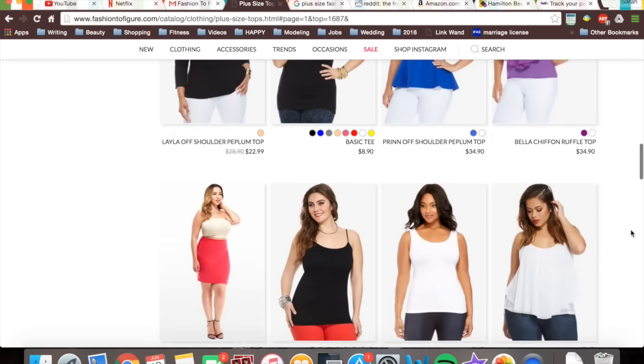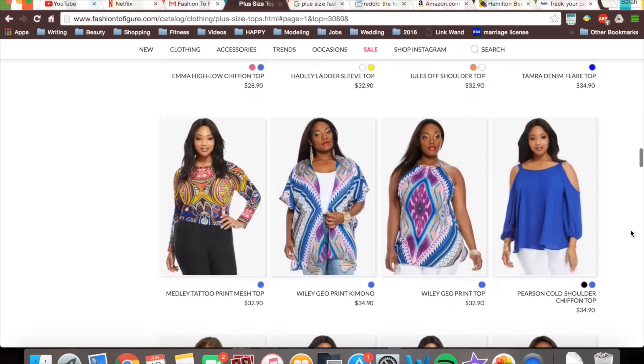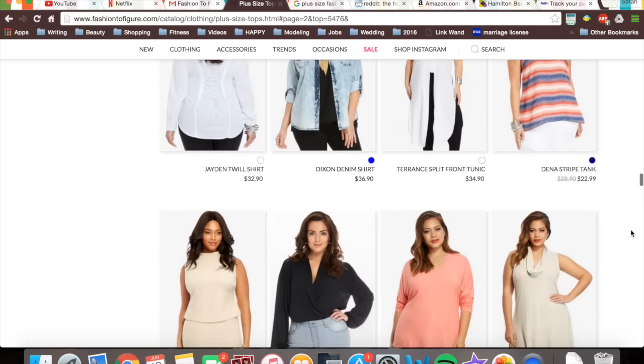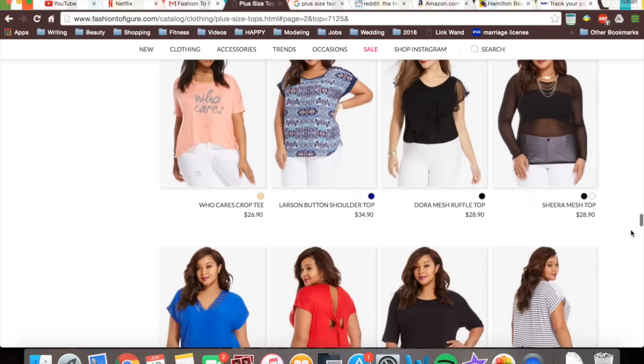You all really seem to enjoy coming to shop with me at Missguided, so I figured we'd go to Fashion to Figure. I'm just kind of scrolling through, trying to find some things, and we'll know when we find something.